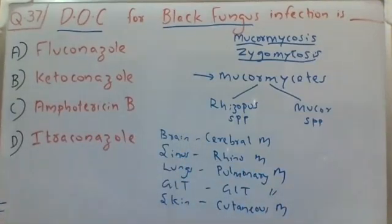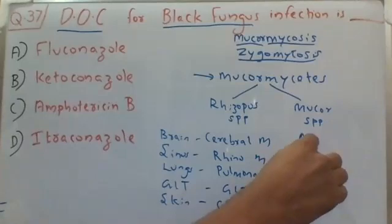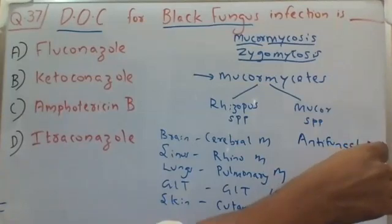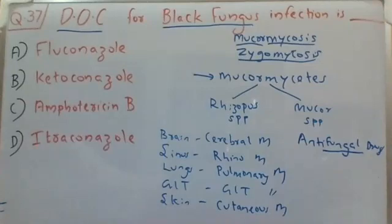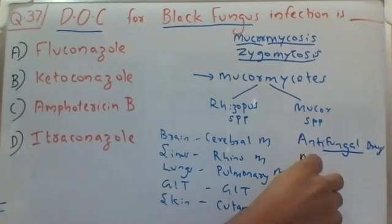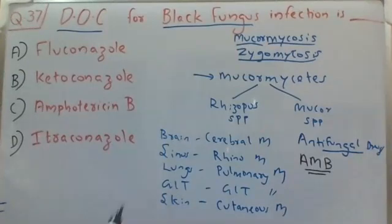So those are the different types of mucormycosis: cerebral, rhino, pulmonary, GI, and cutaneous mucormycosis. Coming to the treatment — since mucormycosis is a fungal infection, antifungal drugs are used. The drug of choice for mucormycosis is amphotericin B. Amphotericin B, or AmB, is the drug of choice for black fungus infection or mucormycosis.